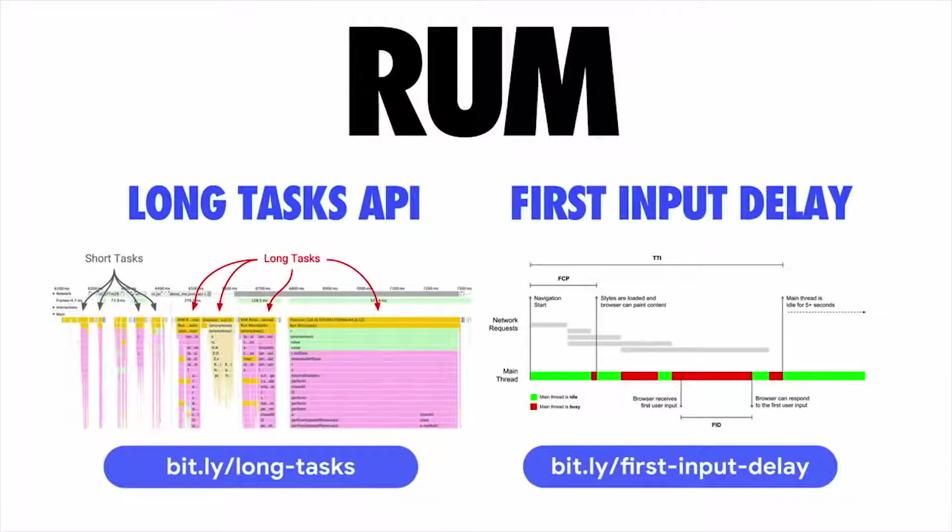If you're interested in tracking the cost of JavaScript in production for your real users, there are two things I'd recommend. The first is the Long Tasks API — recently shipped in Chrome — which allows you to gather real-world telemetry on parse and compile costs, as well as culprits. Long tasks are any task lasting longer than 50 milliseconds that could be problematic on the main thread. The second is first input delay, which measures the time from a user first trying to interact with the experience to the browser actually responding. A polyfill is available for it today.